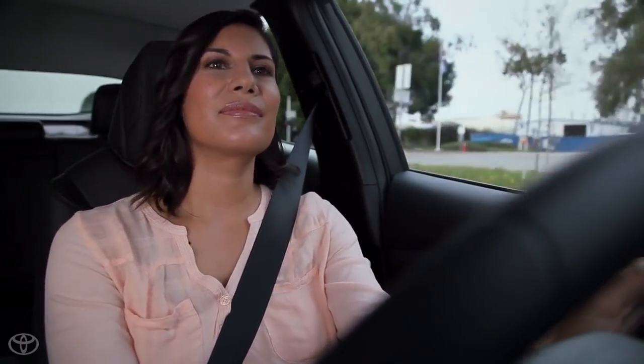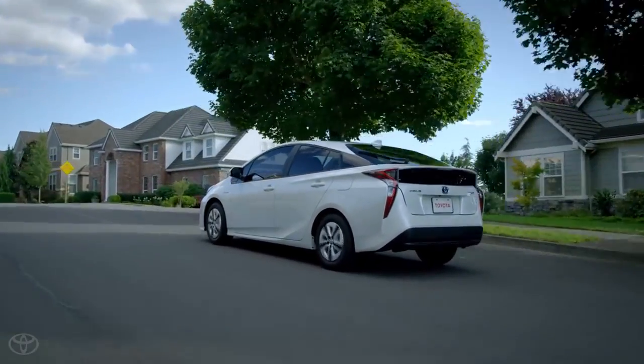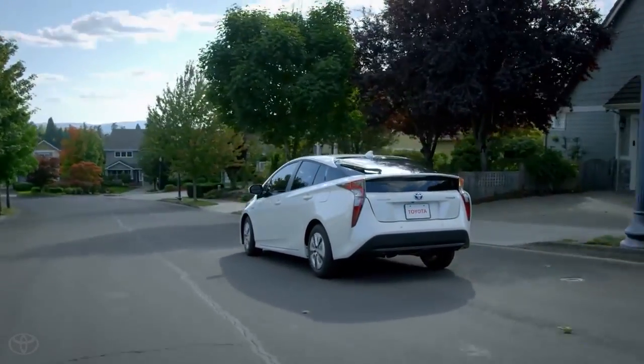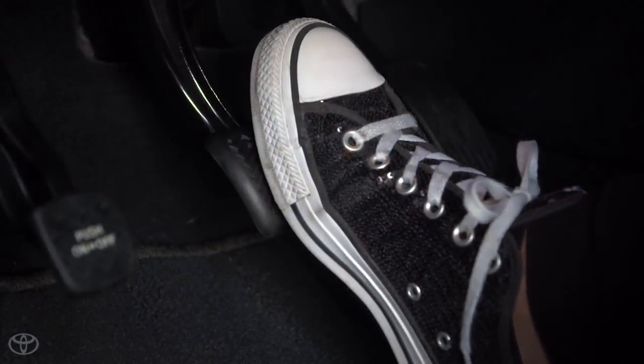Next, take the terrain into consideration. The engine is more efficient when it's operating at a steady pace. When climbing a hill, let the incline decrease your speed rather than accelerating harder to maintain a set speed. On the other side of the hill, allow your vehicle to coast within the speed limit rather than riding the brakes to maintain a speed.